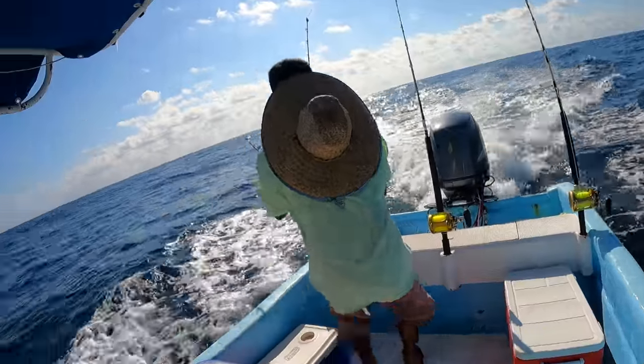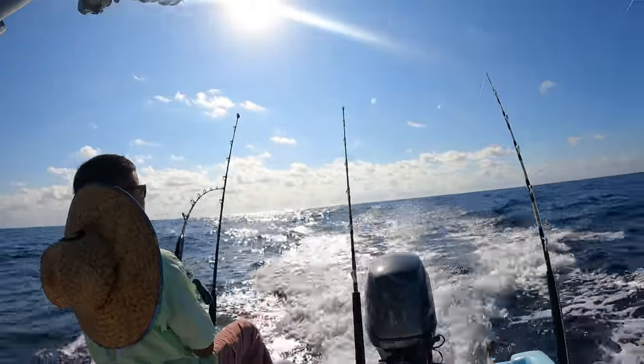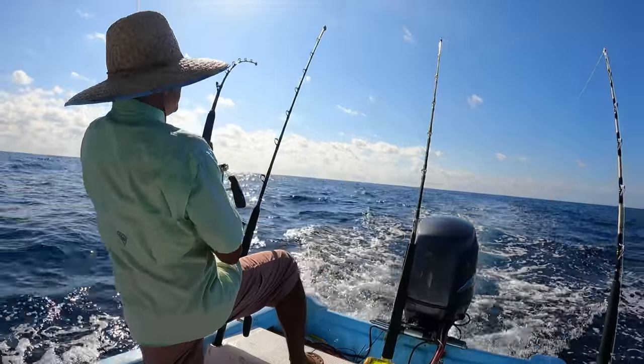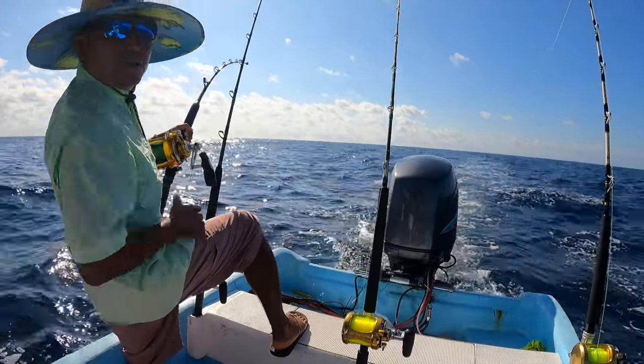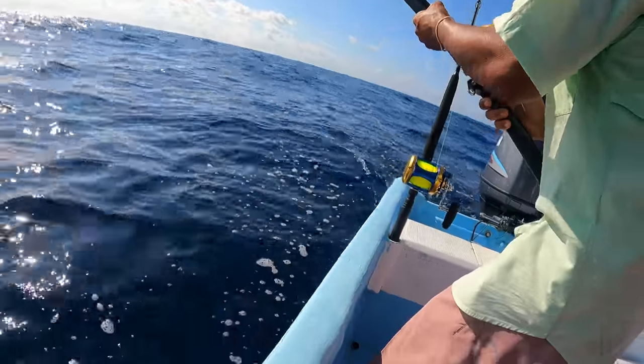There we go! Fish on! Started peeling — oh shoot — sailfish! Sailfish! Oh shoot!